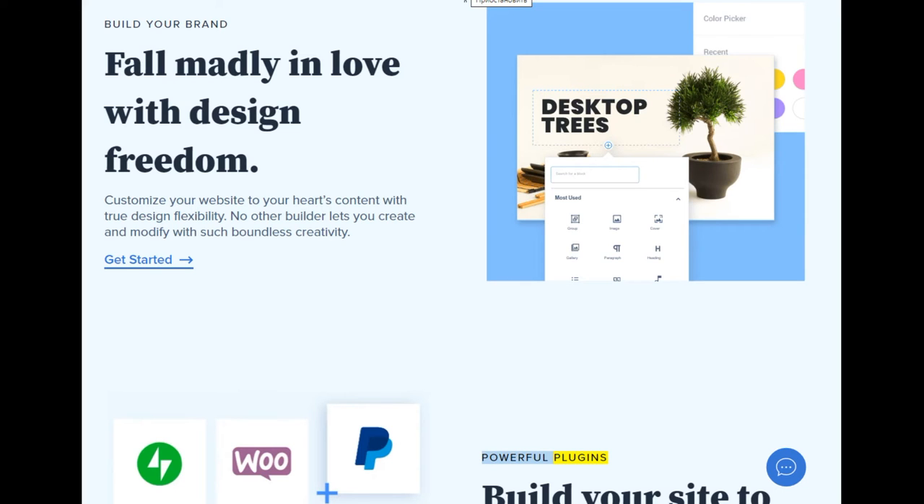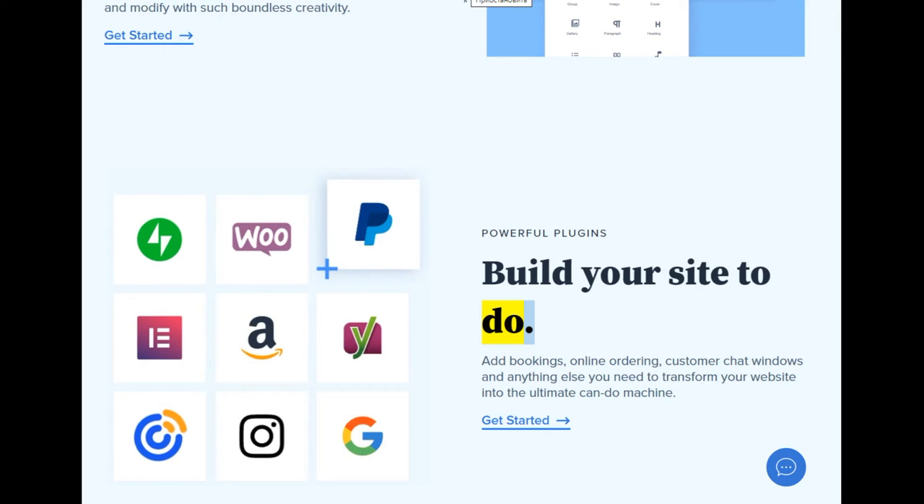Powerful plugins: build your site to do more. Add bookings, online ordering, customer chat windows, and anything else you need to transform your website into the ultimate can-do machine.